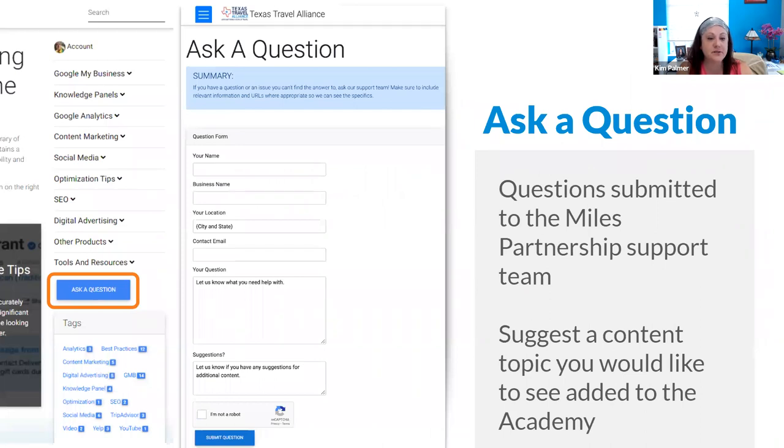There is also a questions and answers feature in the Academy, where you can ask a question that goes directly to our team here at Miles and we can help address it. This is also where you can suggest any content you would like us to add to the Academy in the future.